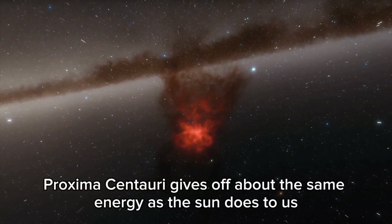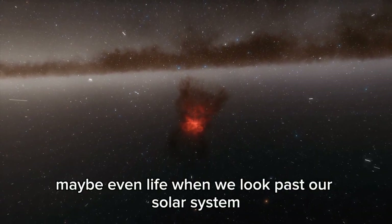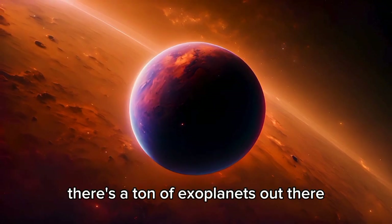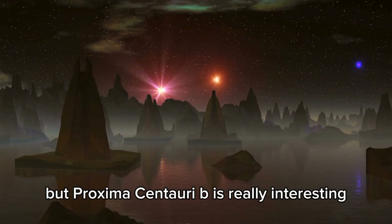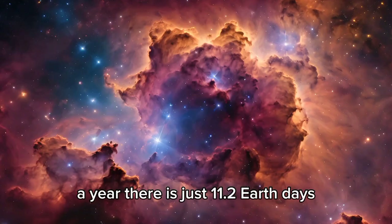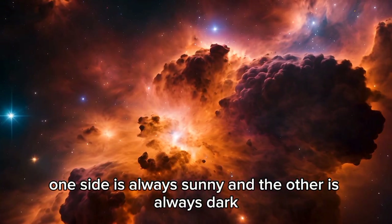Proxima Centauri gives off about the same energy as the sun does to us. Could there be water there — maybe even life? A year there is just 11.2 Earth days, and it's way closer to its star than we are to the sun. One side is always sunny, and the other is always dark.